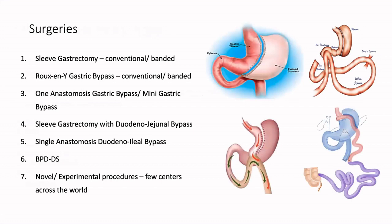Dr. Bharucha has discussed some of the procedures already, which include sleeve, RYGB, and OAGB. Apart from that, there are other procedures as well — there's a sleeve-plus procedure, there's BPDDS, and then there are many other novel experimental procedures which are being done in a few centers around the world.